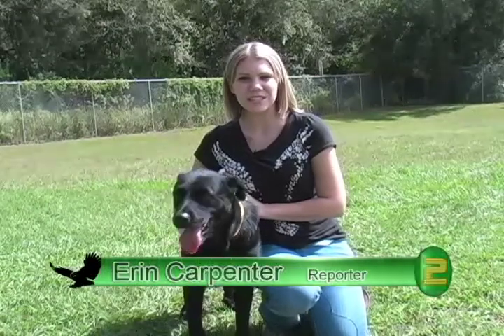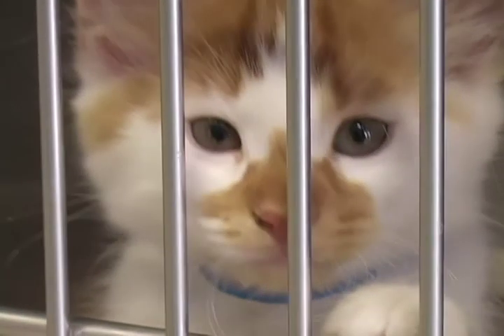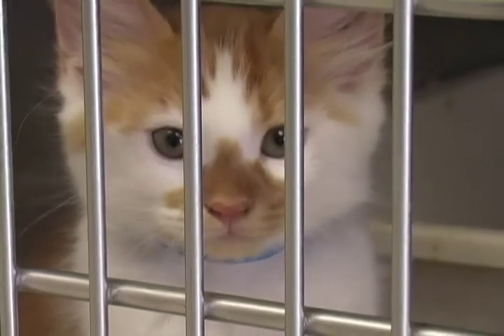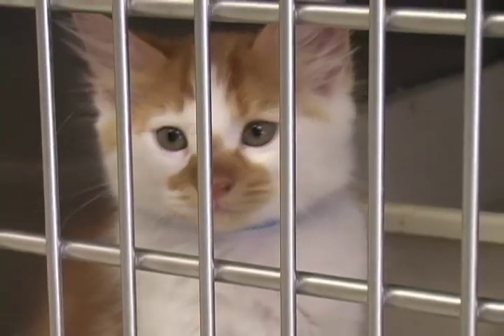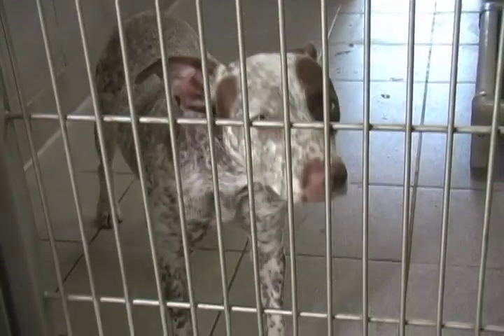If you think you can provide a loving family for Baby or other animals in her situation, please come and visit the SPCA. Open Monday through Saturday, 11 a.m. to 5 p.m., and Sunday, 1 p.m. to 4 p.m. It's a great place to find a loving friend. This is Erin Carpenter reporting for E&N.